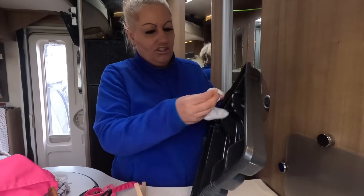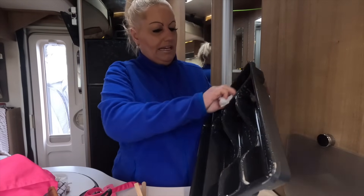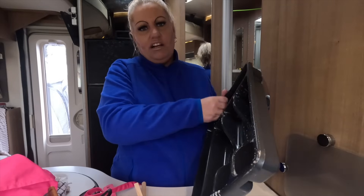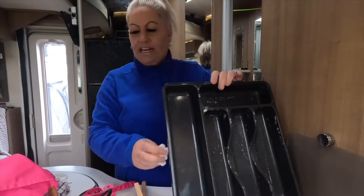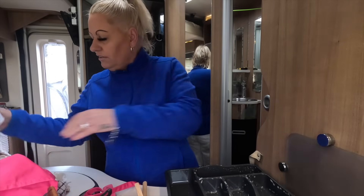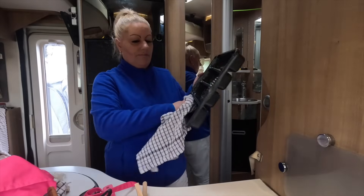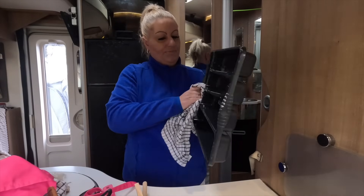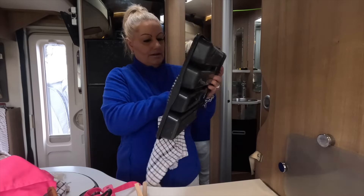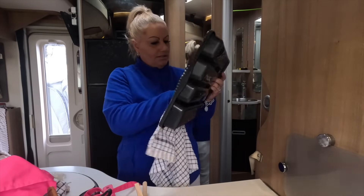I want to start getting on top of it all now - and when I say spring cleaning, I mean also the decluttering in the house. We keep sitting there talking about it and nothing's getting done. I'll be honest, it's all getting a bit on top of me, it's driving me a bit bonkers. Time to make changes.